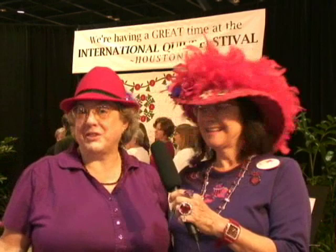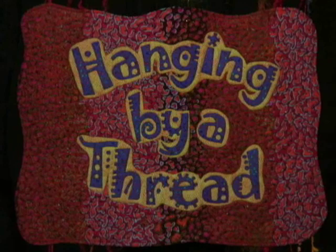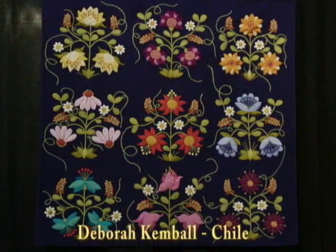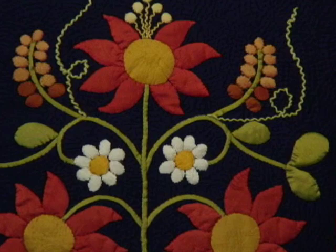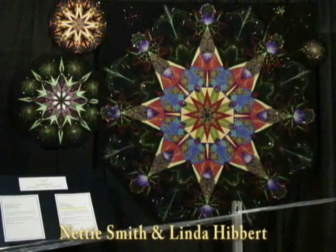I see the quilts, we're going to visit the shopping, we'll stop and eat at some point — just everything. The quilt show is just fabulous. You can't see it all in one day; you have to skip and hop through the aisles.